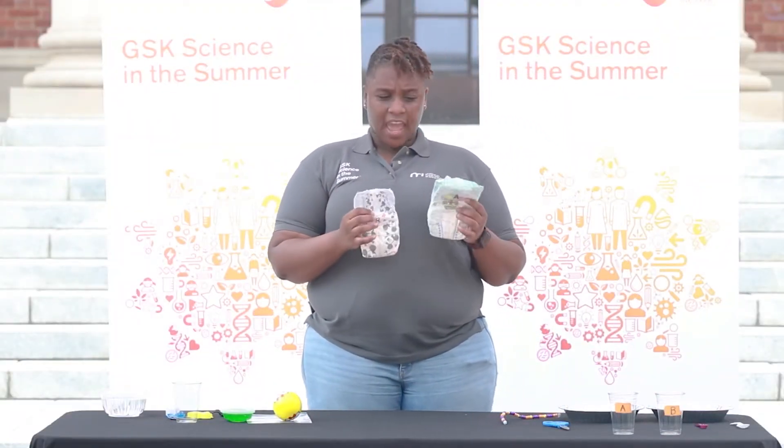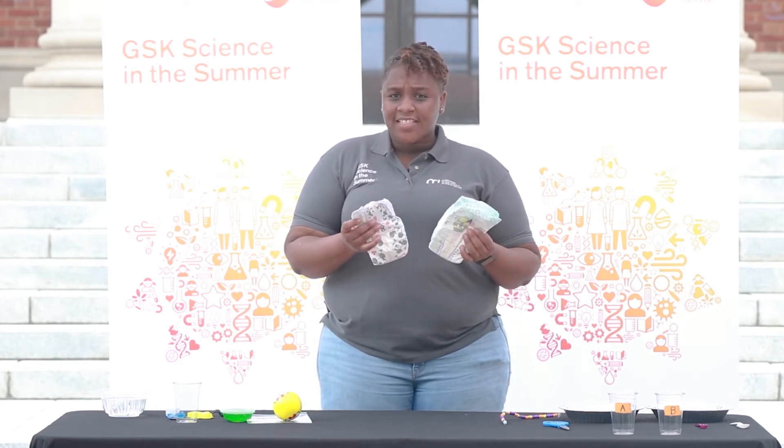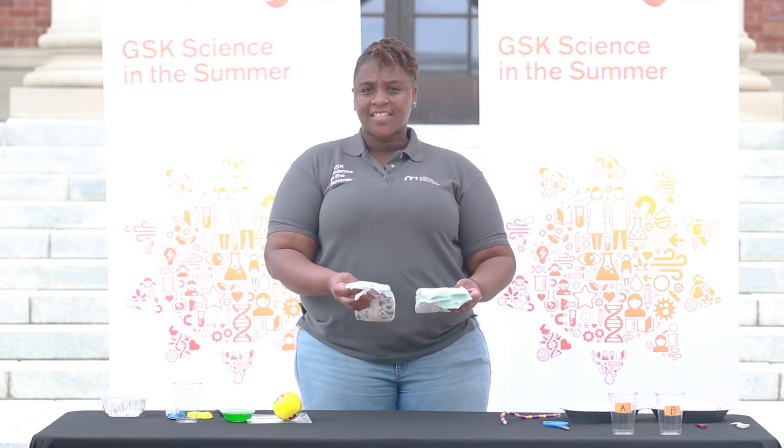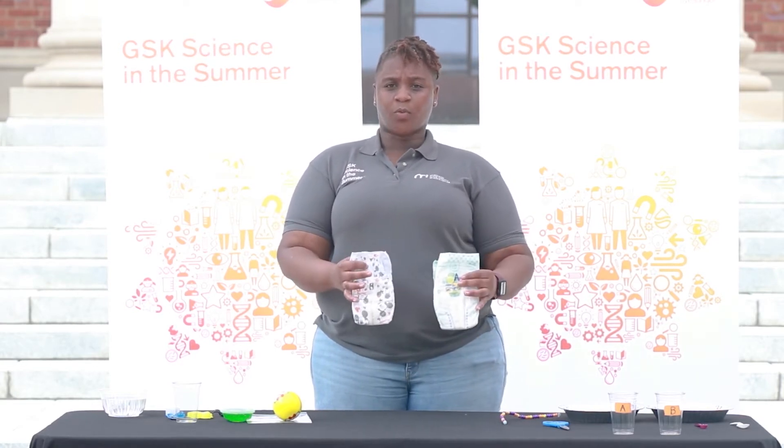Think about why you wore diapers as a baby. What did they do? Diapers absorb all the liquids that a baby makes and turn them into a gel so the babies stay dry. We're going to do an experiment with two different diapers to see which one holds the most liquid. Let's start with some observations — do they smell different, look different, or is one softer than the other? Now let's make a prediction about which diaper will hold more water.